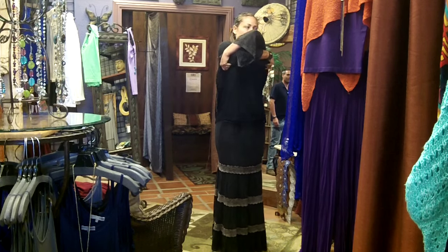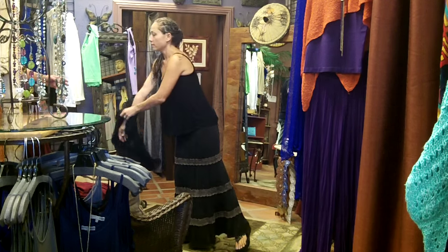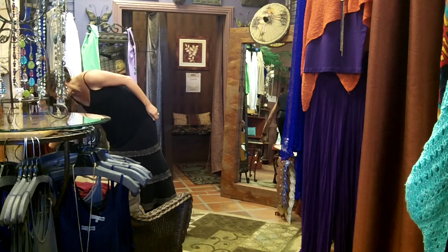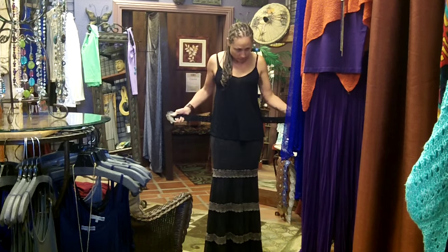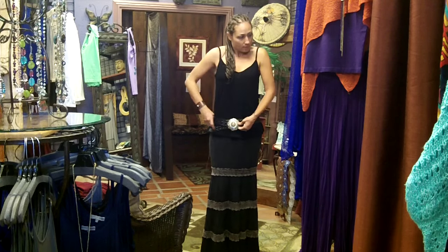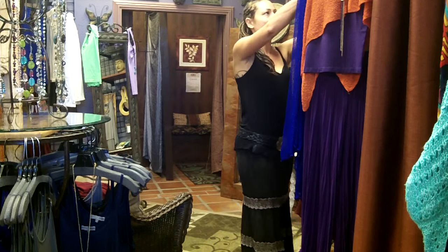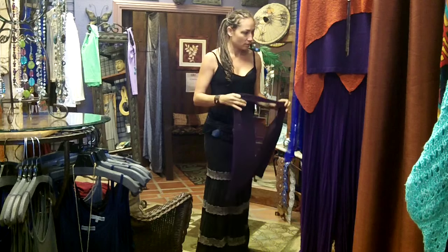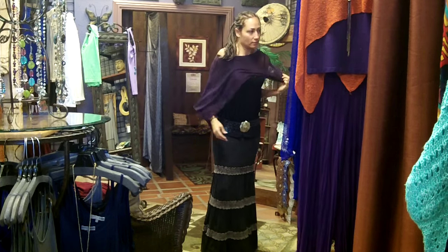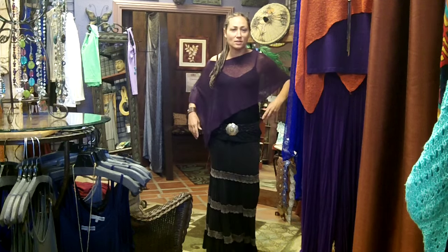If you didn't want to be so dramatic you could just do a little tank. You can also accessorize — put on a belt. If you didn't want to do all black — is all black a little too goth? I'll throw in a burst of color just to be fun, like purple. Let's get wild! There are so many different ways to style it.